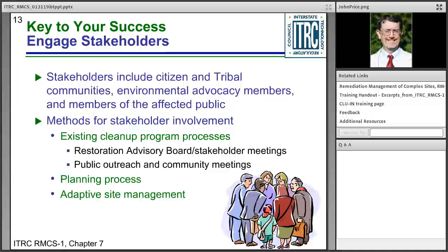One of the keys to success is engaging stakeholders. Adaptive site management includes stakeholder involvement throughout the process. Stakeholders include all groups and individuals potentially impacted by the project. At complex sites, there may be multiple stakeholder groups and a long site history to take into account. Chapter 7 provides stakeholder perspectives and best practices to help stakeholders engage with owners and regulators. The recommendation is: involve stakeholders early, build trust, foster respect, and improve the quality of decisions.